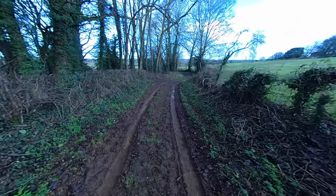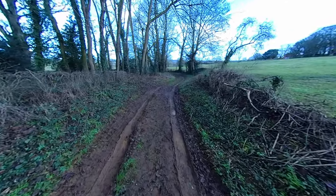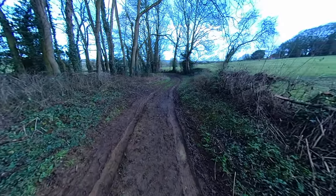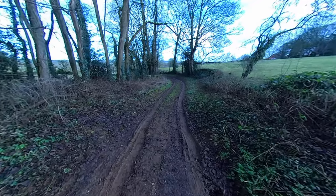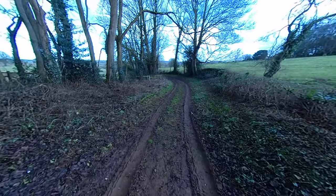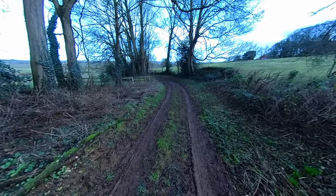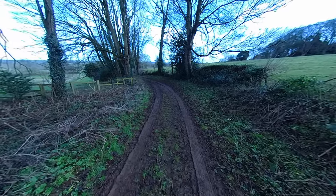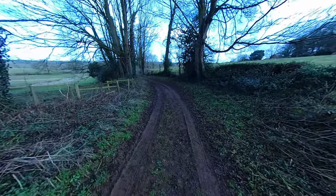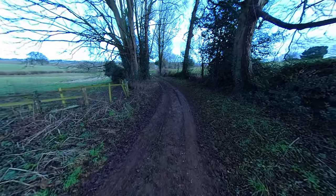I've walked this way with my mum many, many times. I disliked it for two reasons: the first is the hill coming back up again, and the second is because just at the top of this road is my old secondary school.